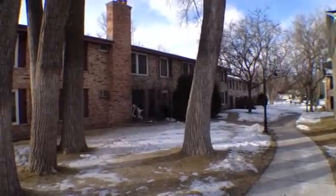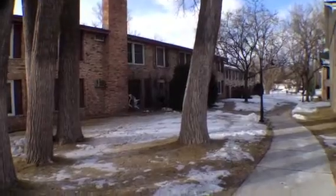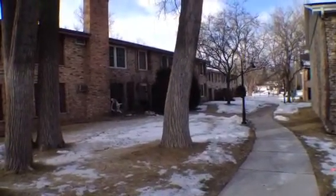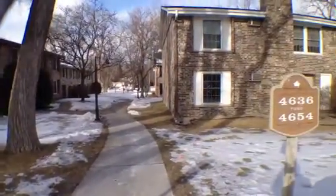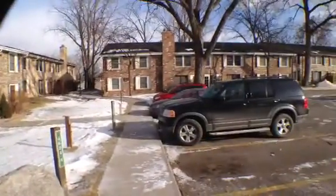Welcome to our property at 4648 Cedar Lake Road in St. Louis Park. This is a newly remodeled two-bedroom, one-and-a-half bath condominium conveniently located right off Highway 100.